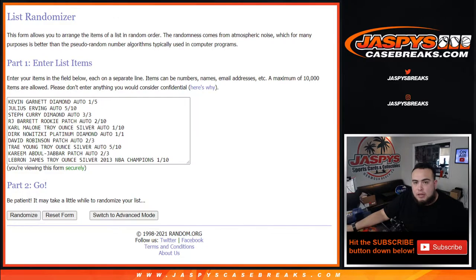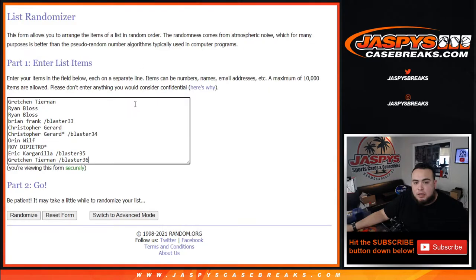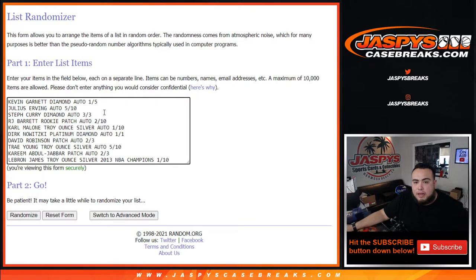Welcome back. Here's the dice roller, here's the list of customer names, and here are the hits. Kevin Garnett Diamond Auto one out of five, Julius Erving autograph five out of ten, Steph Curry Diamond Auto three out of three, RJ Barrett rookie patch autograph two out of ten, Karl Malone Troy ounce silver autograph one out of ten.